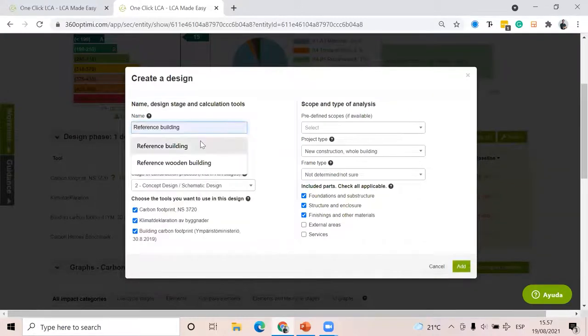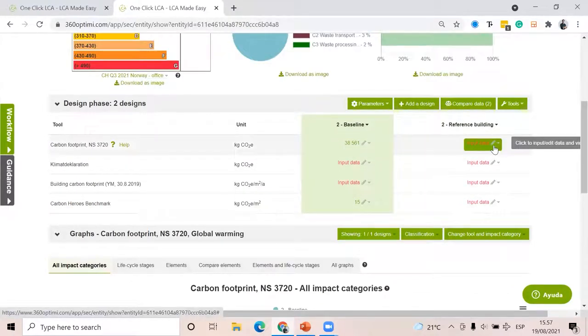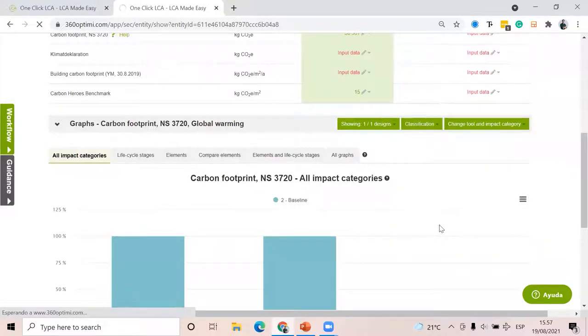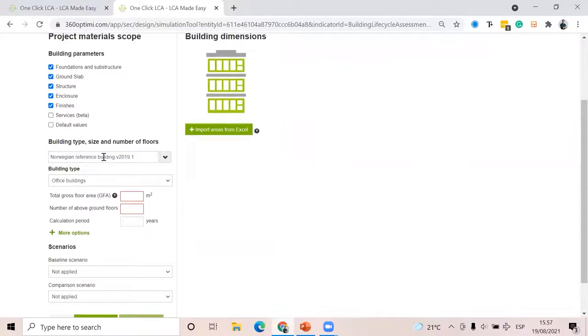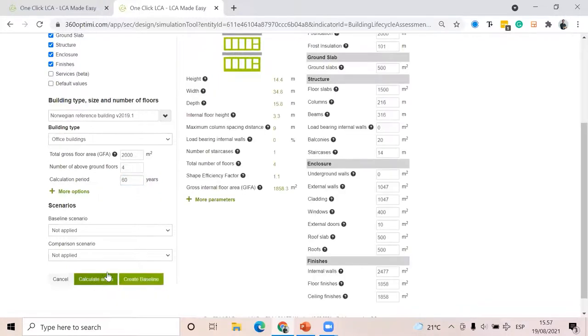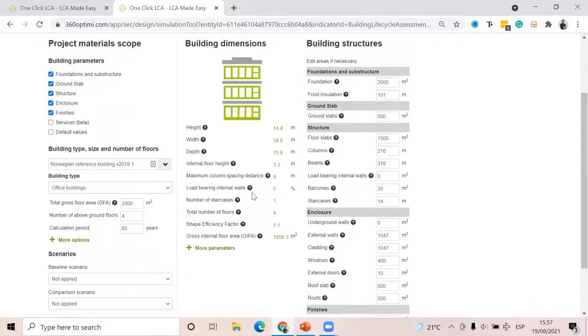I'm going to create one and call it 'Reference Building.' I'll go to Carbon Designer, then Create Baseline. Now I have the Norwegian reference building because this will be for NS3720. This is an office, 2000 square meters. When I click 'Calculate areas,' here I have typical areas of an office in Norway according to Statsbygg specifications.